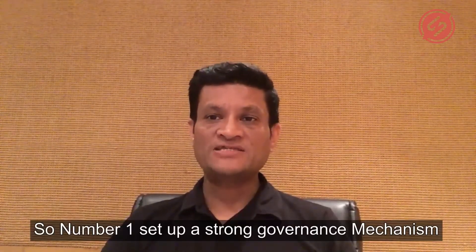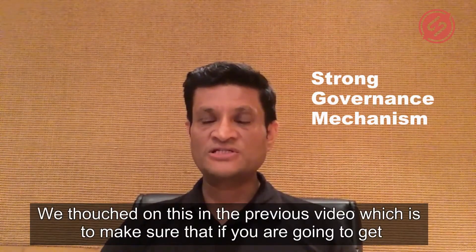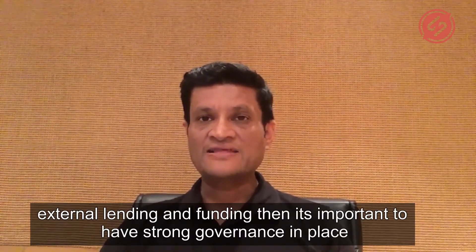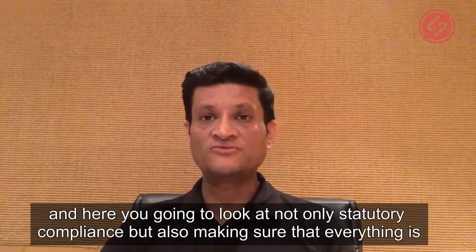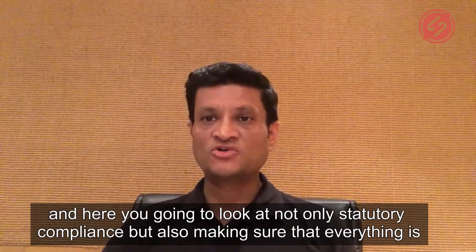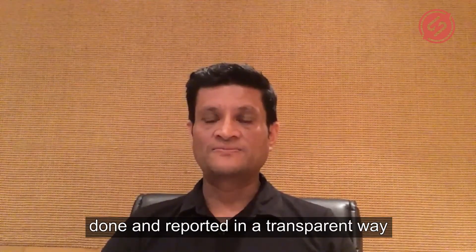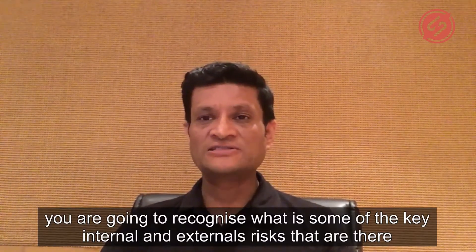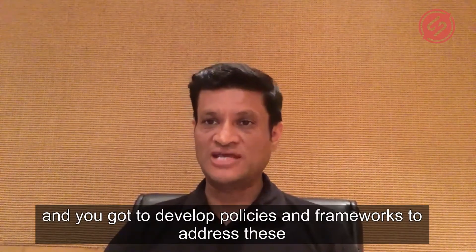Number one: set up a strong governance mechanism. We touched on this in the previous video — make sure that if you're going to get external lending and funding, then it's important to have strong governance in place. You've got to look at not only statutory compliance, but also making sure that everything is done and reported in a transparent way. You've got to recognize what are some of the key internal and external risks that are there, and you've got to develop policies and frameworks to address these.